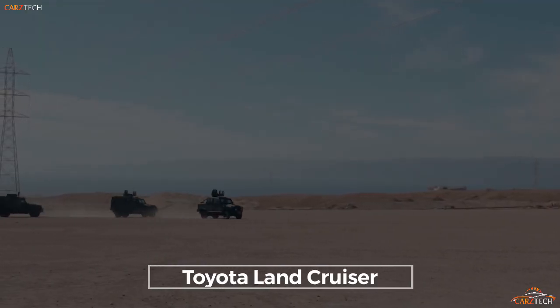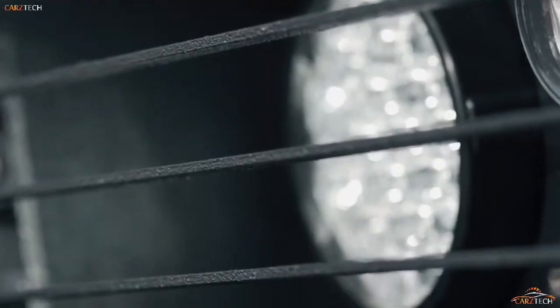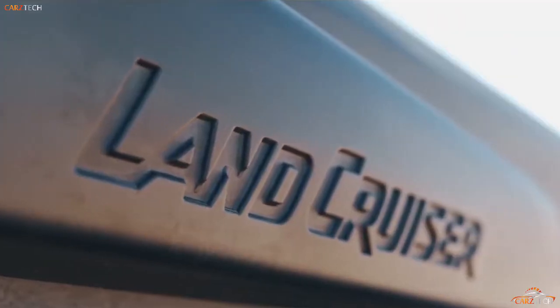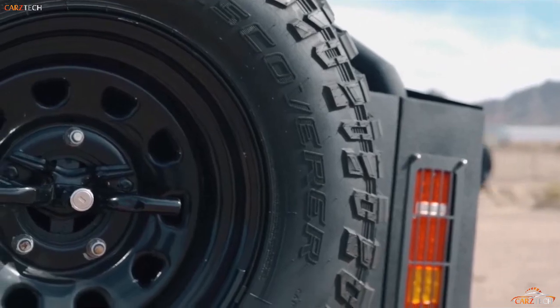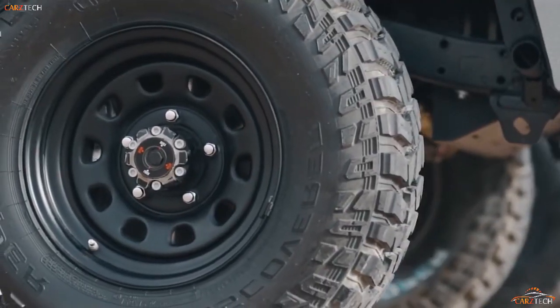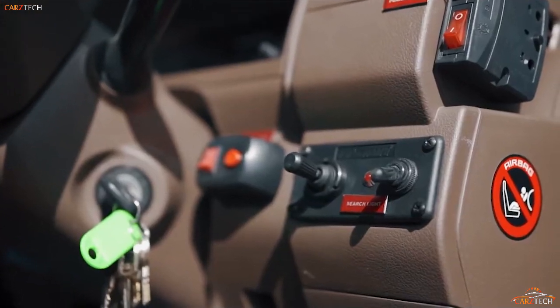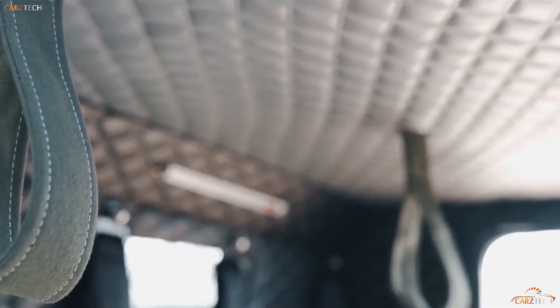Few brands have such a reputation for reliability as Toyota. It is therefore no surprise that the Toyota Land Cruiser became perhaps the most commonly used non-purpose-built military light utility vehicle and the choice of irregular armies in South and Central America, Africa, and Asia. The Land Cruiser has been manufactured as a four-wheel drive commercial vehicle since 1953.